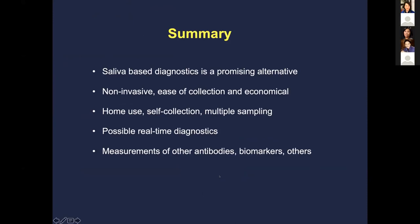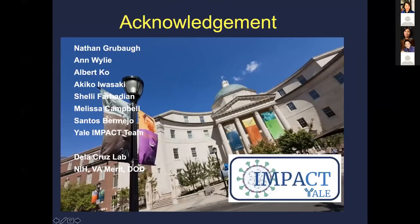In summary, saliva-based diagnostics are a quite promising, non-invasive, easy-to-collect, and potentially economical alternative. This could be used for home use, self-collection, multiple sampling, and as a real-time diagnostic especially with LAMP technology. Thank you very much — I'd like to thank the investigators who did much of the saliva testing work and the Yale IMPACT Team, formed to counter the coronavirus pandemic locally.